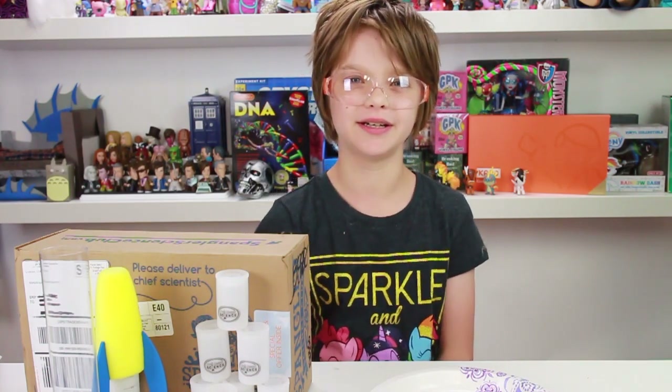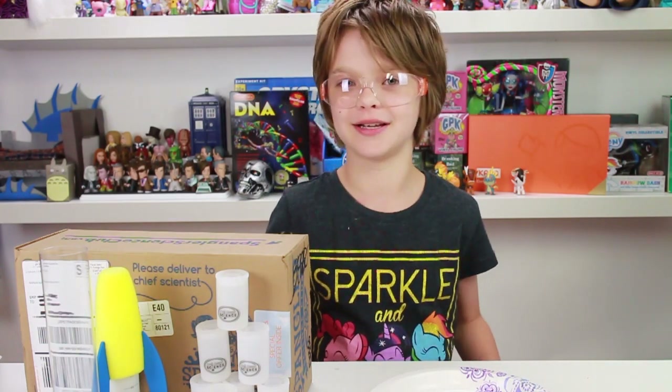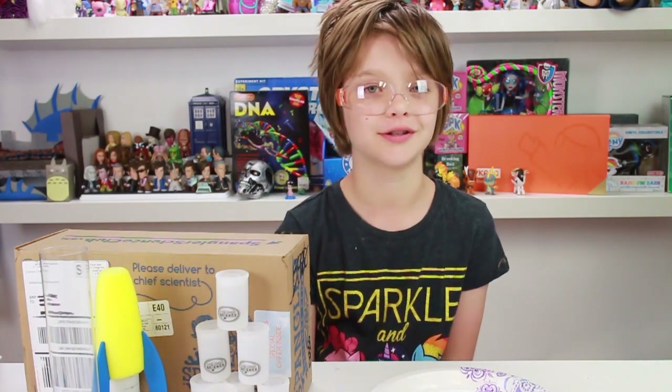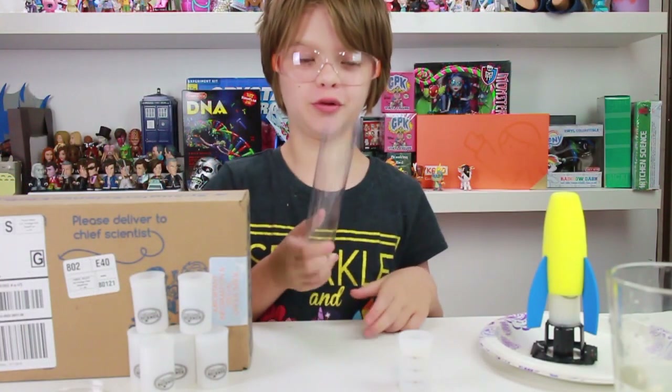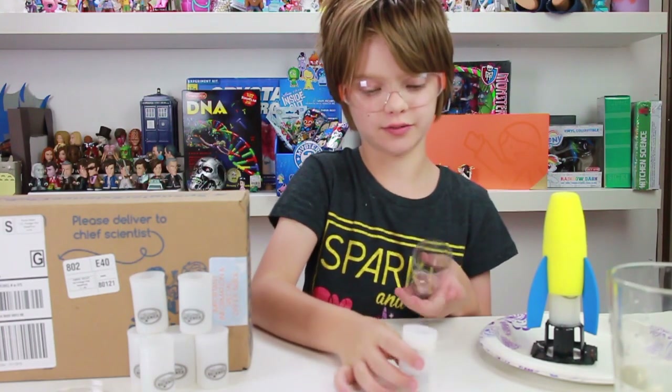That's why I really love these kits — they actually encourage you to document your findings and research what's going on yourself. It also comes with this really cool tube that lets you aim the film canisters, so you can kind of choose where they go.